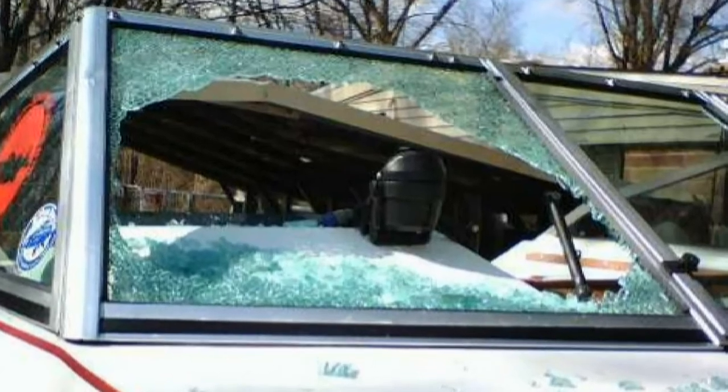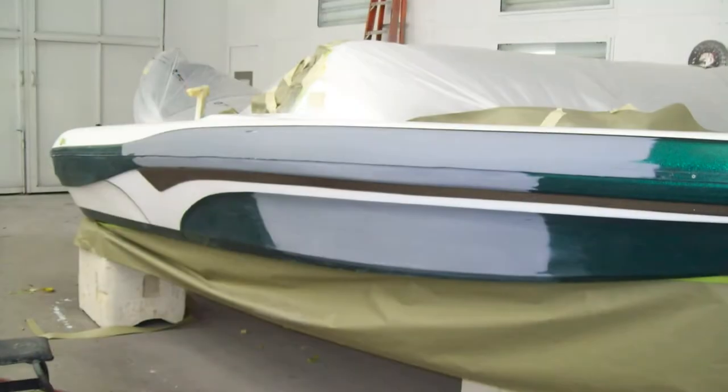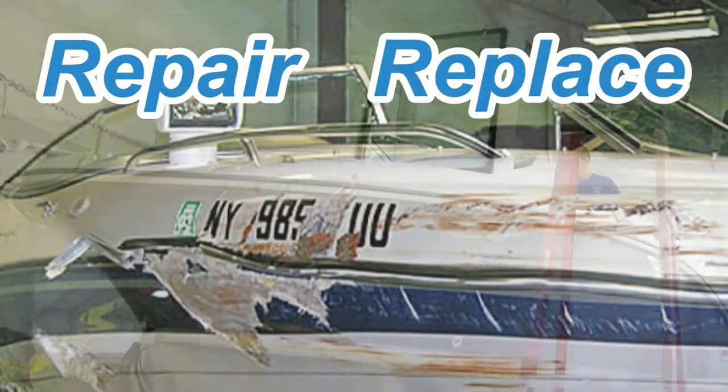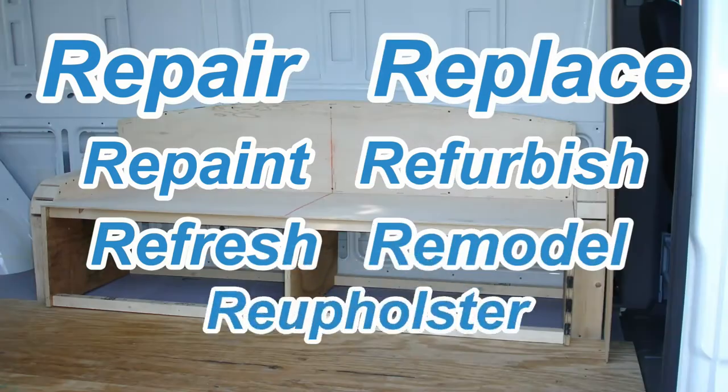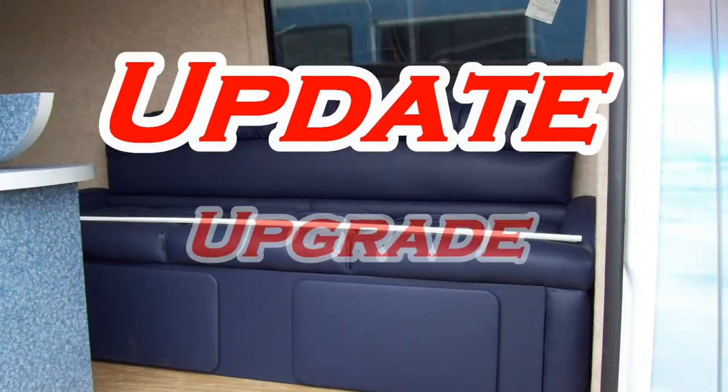Whatever the reason for the damage to your vessel, our team of experts can make it look like it never happened. We work with all types of factory and extended warranties, as well as handle all types of insurance claims to repair, replace, repaint, refurbish, refresh, remodel, reupholster, update, or upgrade.